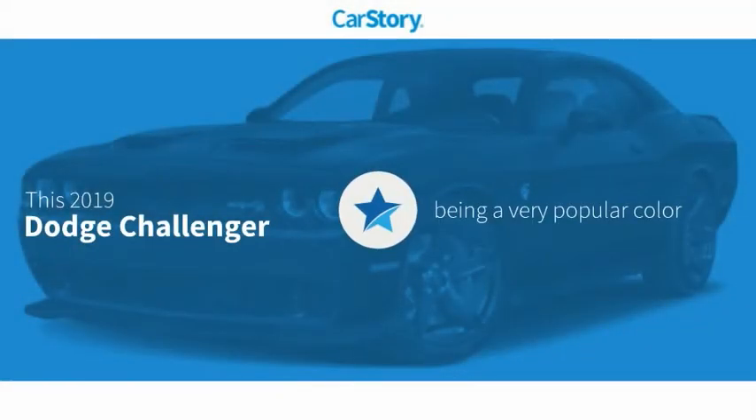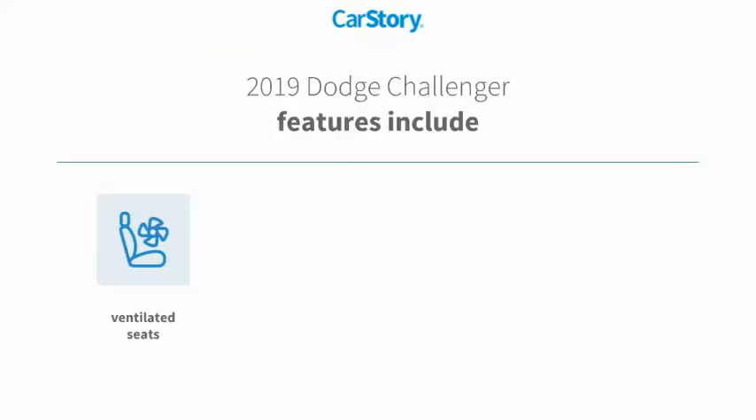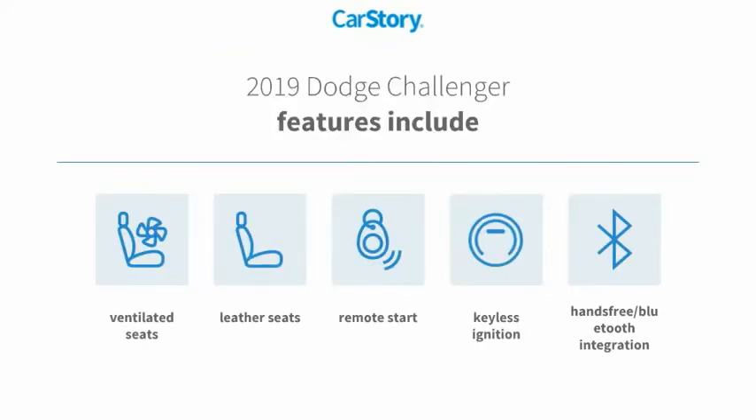Car story research indicates this vehicle as being a very popular color. Features also include remote start, keyless ignition, leather seats, hands-free Bluetooth integration, and ventilated seats.